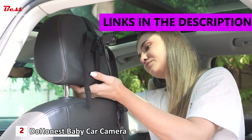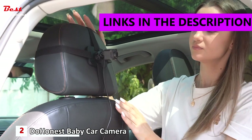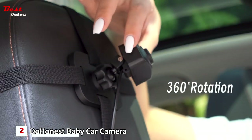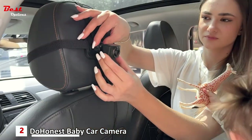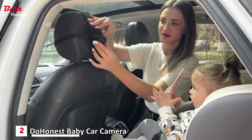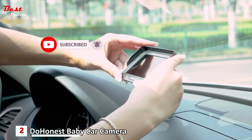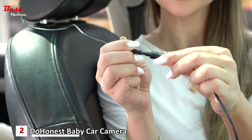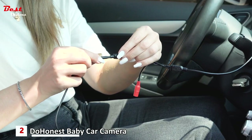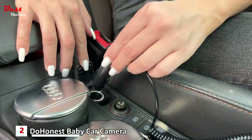The Do Honest Baby Car Camera is an affordable and reliable solution to keep an eye on your little one while driving. Priced at just $25, this camera offers exceptional features to ensure your baby's safety and peace of mind. Installation is a breeze — simply strap it to the headrest, run the video cable to the dashboard monitor, and plug it into the cigarette lighter. In just 5 minutes, every parent can have this camera up and running, ready to monitor their baby during the journey.